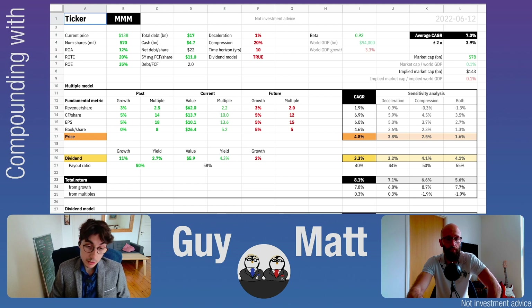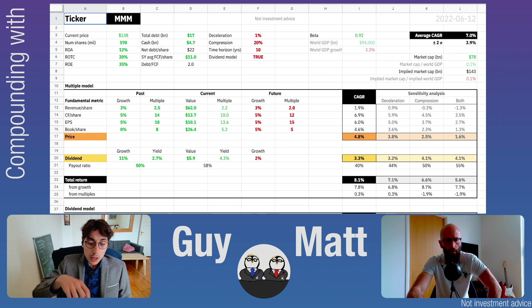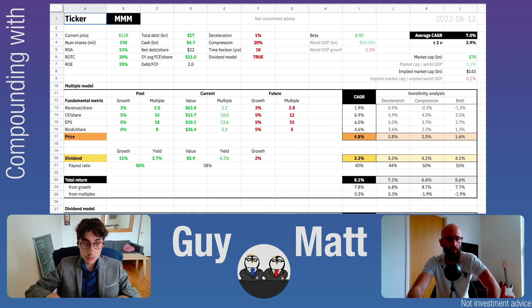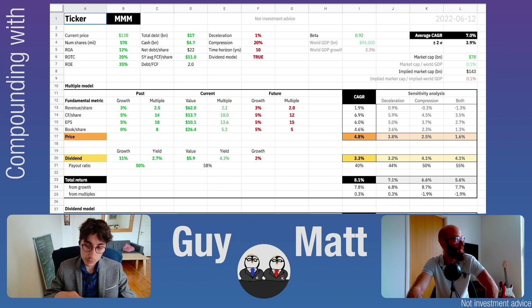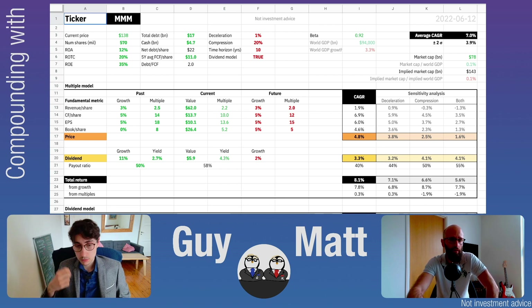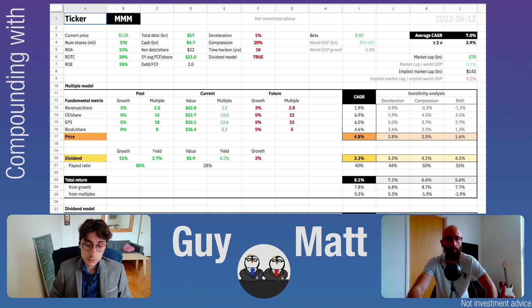However, 3M is a dividend champion, so the investment could be justified purely for the dividend — you know this company will keep paying, and that's a return you can count on. On top of that you get the CAGR from price growth. If you're not yet invested, based on these numbers you might want to wait for the price to drop a bit. But perhaps before drawing conclusions, we should also look at the DCF model.